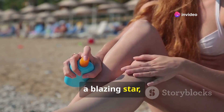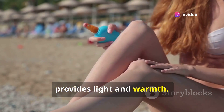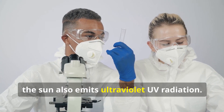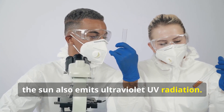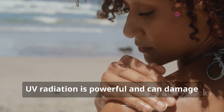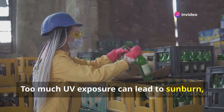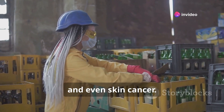The sun, a blazing star, provides light and warmth. It's essential for life on Earth. But the sun also emits ultraviolet UV radiation. UV radiation is powerful and can damage our skin. Too much UV exposure can lead to sunburn, premature aging and even skin cancer.